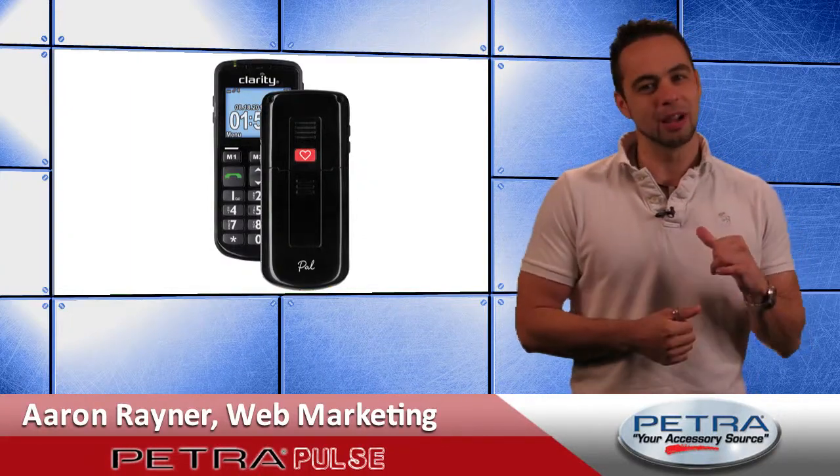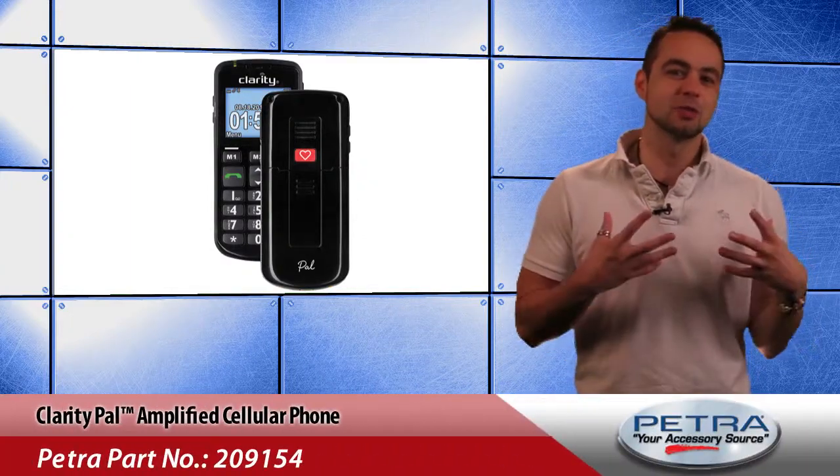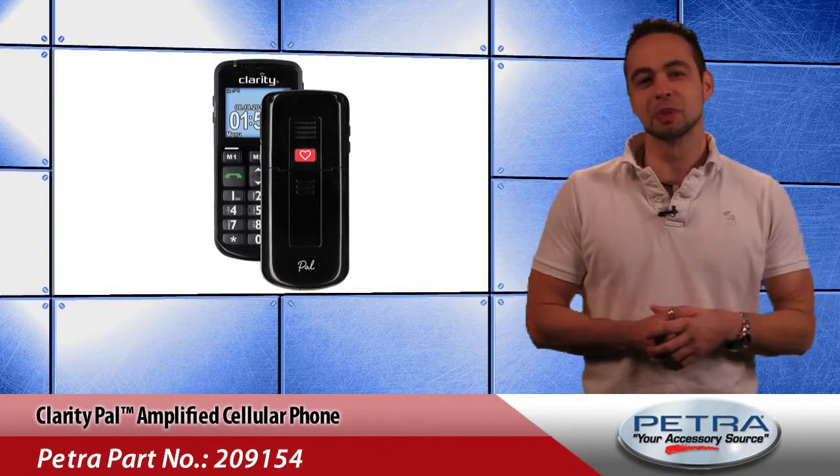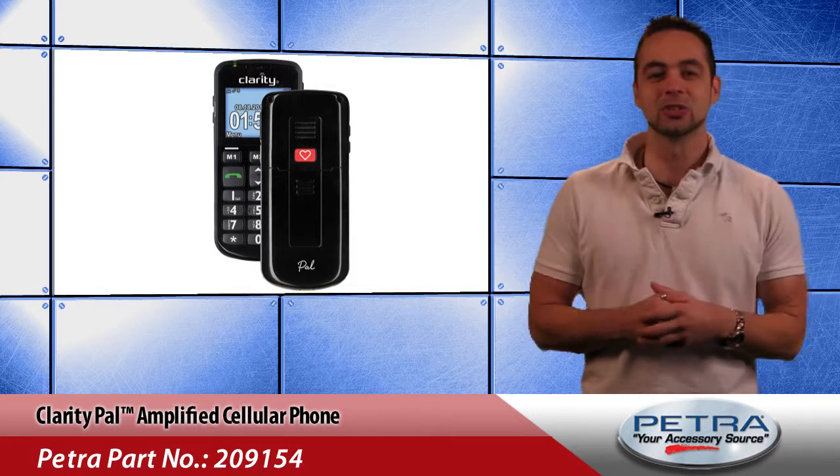Bringing you the latest and greatest on the Petro website, I'm Aaron Raynor. Now if there's one thing I never leave home without, it's my cell phone. The Evo is perfect for me with its lightning fast speed, awesome apps and large screen.